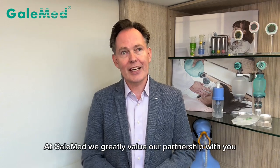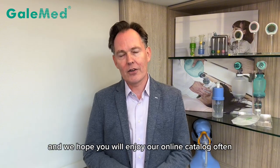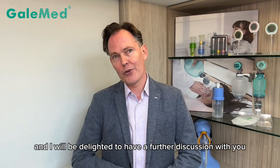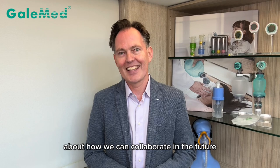At GELMED, we greatly value our partnership with you and we hope you will enjoy our online catalog often. I will be attending the Medica in November, coming up in Germany, my home country, and I will be delighted to have a further discussion with you about how we can collaborate in the future. Thank you very much.